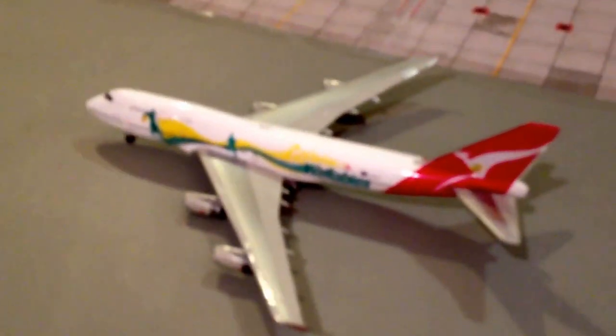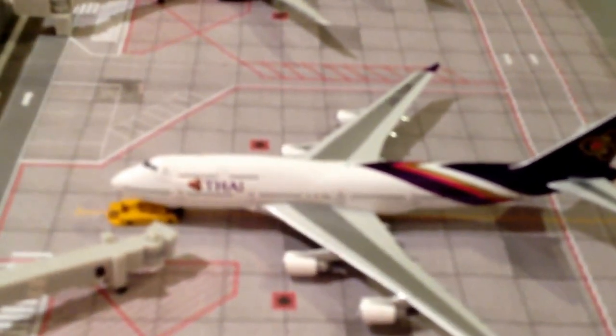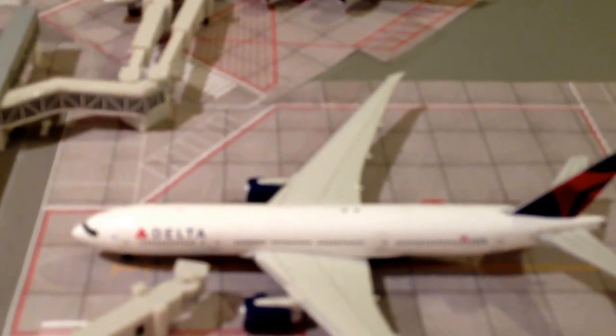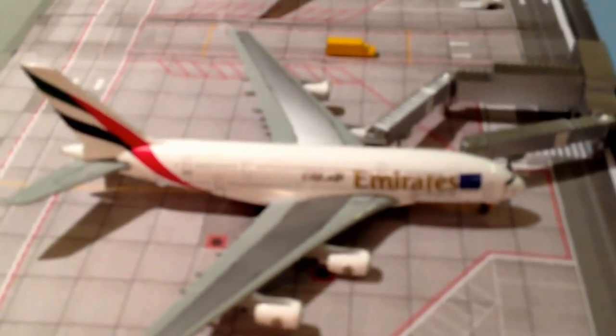Right here we have a Qantas 747-400 in the Wallabies colors, heading down to Sydney, Australia — I might upgrade that service to an A380. Thai 747-400 will head out to Bangkok, Thailand. Delta A222 will head out to Amsterdam. Lufthansa A380 heavily serviced for Frankfurt. Singapore Airlines A380 will head out to Singapore Changi. And Emirates A380 will head out to Dubai.